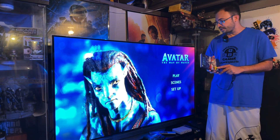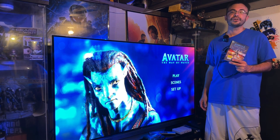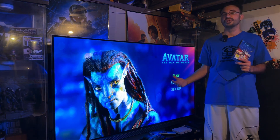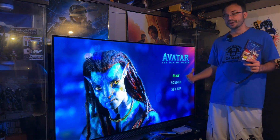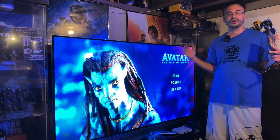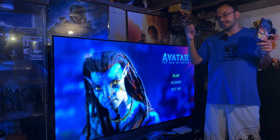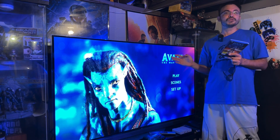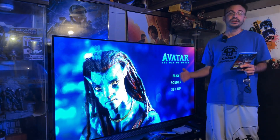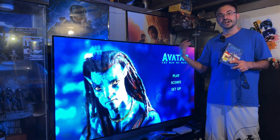Avatar: The Way of Water is playing here on my LG E6 TV — I did a full video on this already talking about how it's probably the best TV you can watch 3D Blu-rays on. It's a 4K TV, which means you're getting the full 1080p image with nothing cropped out when looking through these passive glasses. It makes the 3D experience like nothing most people at home ever got to see, really close to the cinema experience. I did see this movie in 3D in cinemas as well, which was amazing.